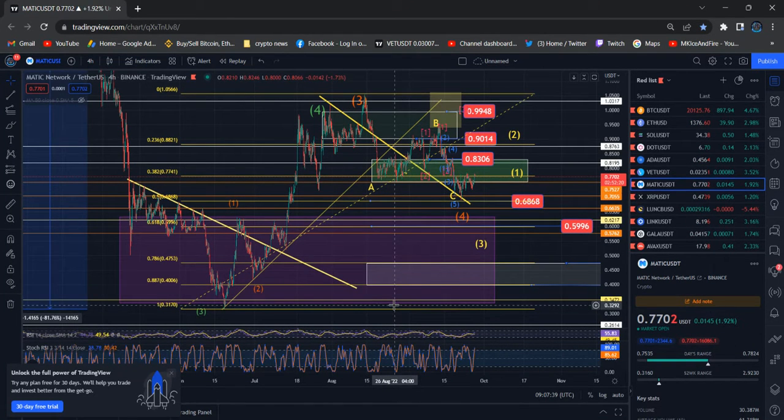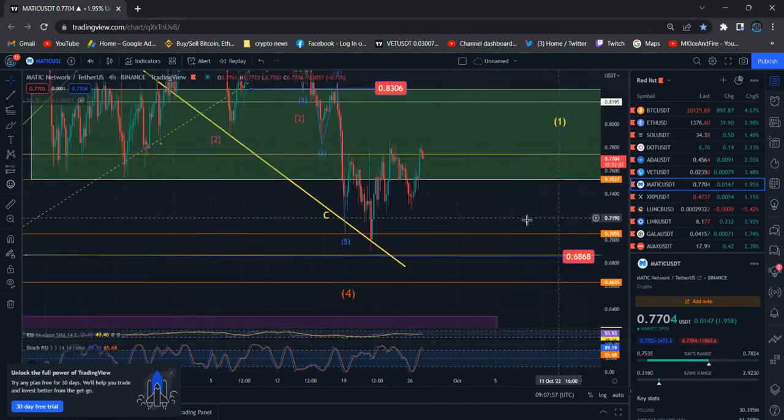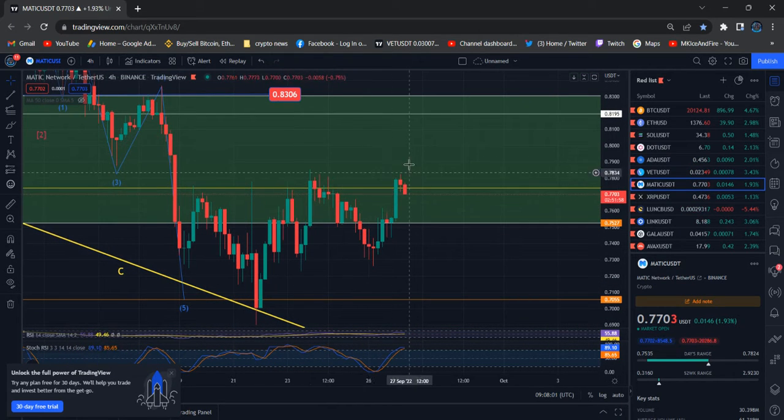Hi everyone, this update about Polygon Matic. Polygon Matic is still struggling to break the 3825 level — 7741 is what I want to tell you — that level is going to be a huge resistance level. Previously three times, actually four to five times, we touched that level.